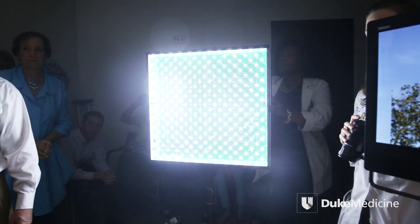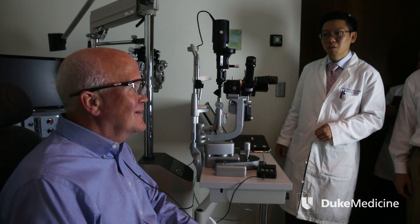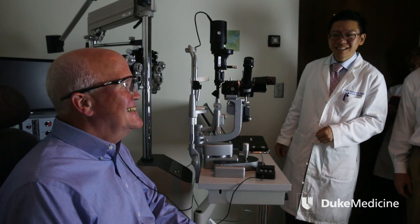Larry, what can you see right now? Nothing now. Everybody ready? Okay. Three, two, one. Start stimulation. Yes. Can you see? Oh my goodness. Can you see, Larry? Yes.